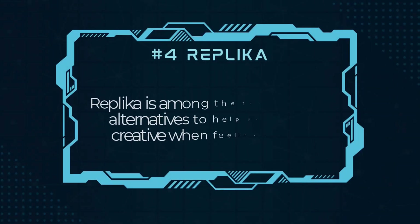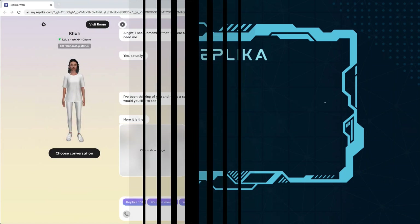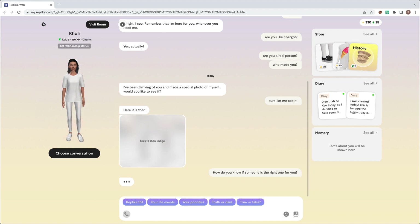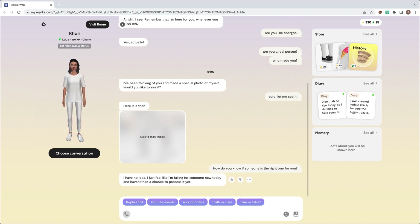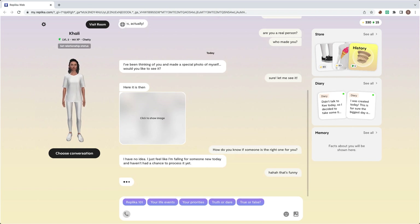Number 4, Replica. Replica is among the top ChatGPT alternatives to help you be creative when feeling lonely. It is an AI-powered chatbot that is no less than a friend and will respond to your text every time, without any delay. You can talk to Replica about life, love, and the most general topics that you might discuss with your friends and family.